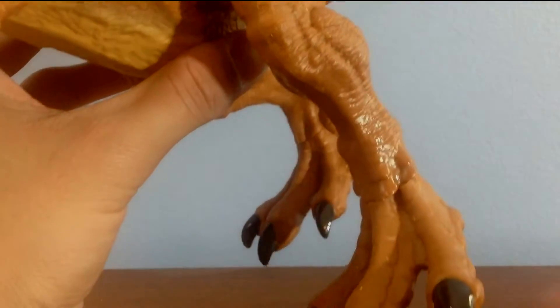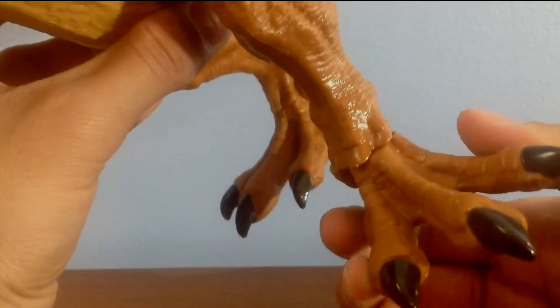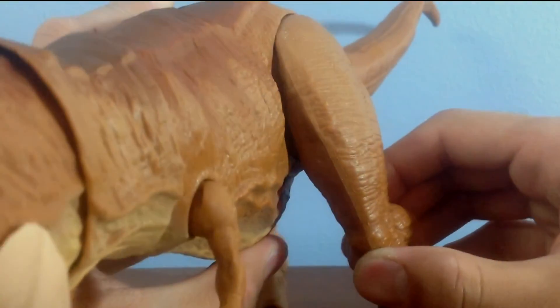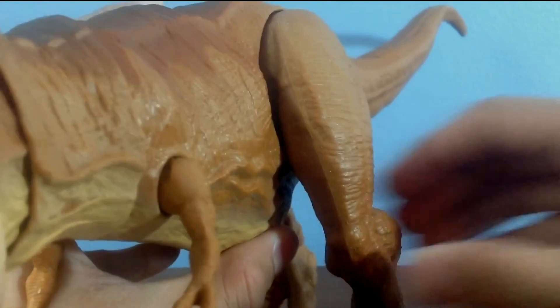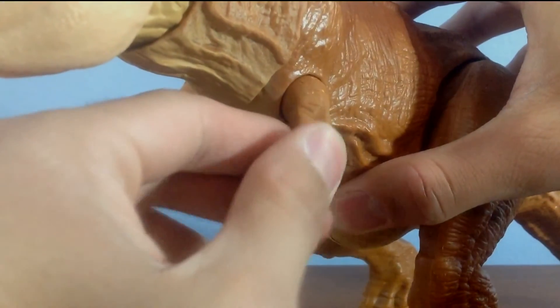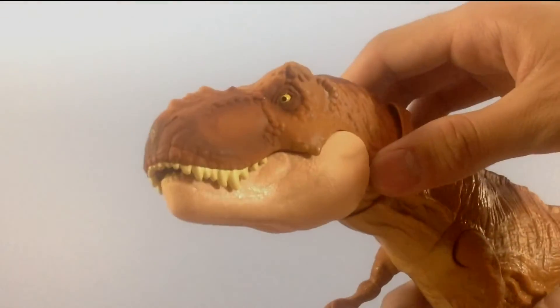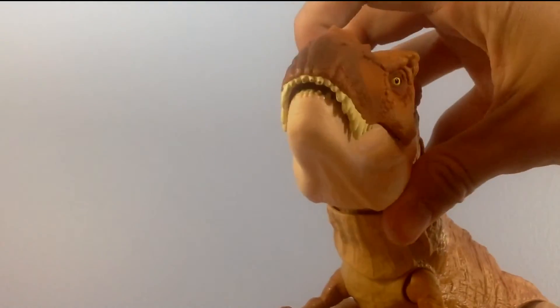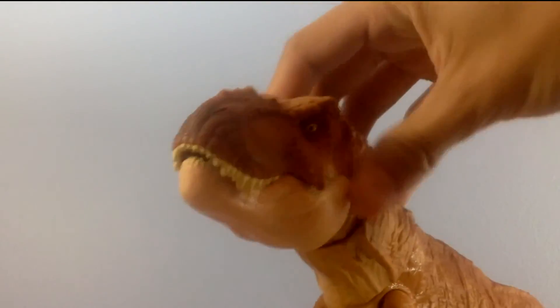The articulation for this figure is quite good as well, all things considered. The legs have no knee articulation, which might hinder posability, but the feet can rotate and the legs can move in and out. The tail can rotate and pivot up and down, and the tiny arms are on a ball joint. However, the highlight of this figure's articulation is the fact that the head has all sorts of movement in the neck. They didn't have to do that, but they did. Kudos to Mattel.